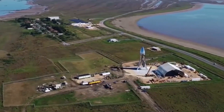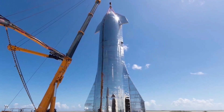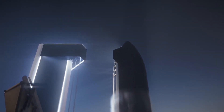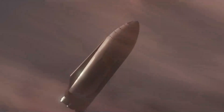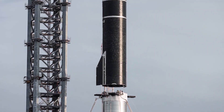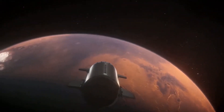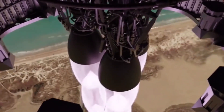The first stage of Starship, called Super Heavy, will be jam-packed with 33 Raptor engines: 20 non-gimbling Raptor engines in the outermost ring, 10 gimbling engines in the middle ring, and 3 gimbling central engines in the innermost ring. The Starship itself currently hosts 6 total engines: 3 vacuum-optimized non-gimbling engines and 3 sea-level gimbling engines.